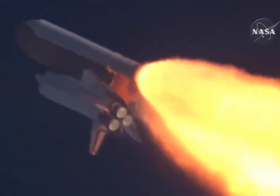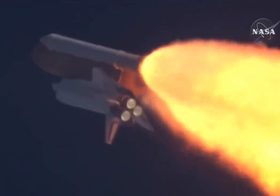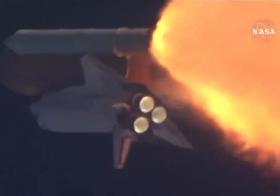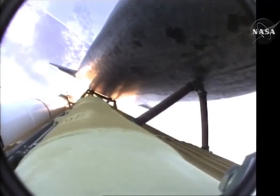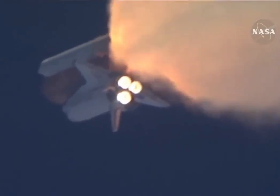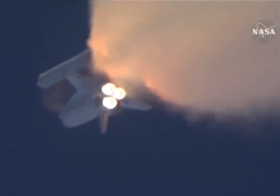The throttle up call acknowledged by Commander Charlie Hobaw, joined on the flight deck by Pilot Butch Wilmore. Flight Engineer Randy Bresnik and Leland Melvin. Seated down on the mid-deck are Mike Foreman and Bobby Satcher, kicking off their work week with a Monday commute to orbit. One minute 30 seconds into the flight, Atlantis 13 miles in altitude, 15 miles downrange, traveling almost 2,000 miles an hour. Three good auxiliary power units, three good fuel cells, three good main engines.